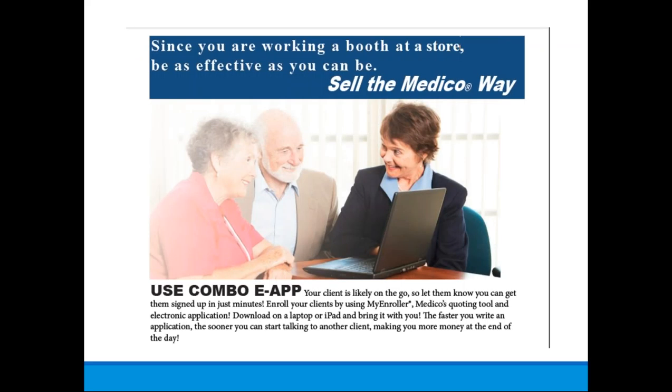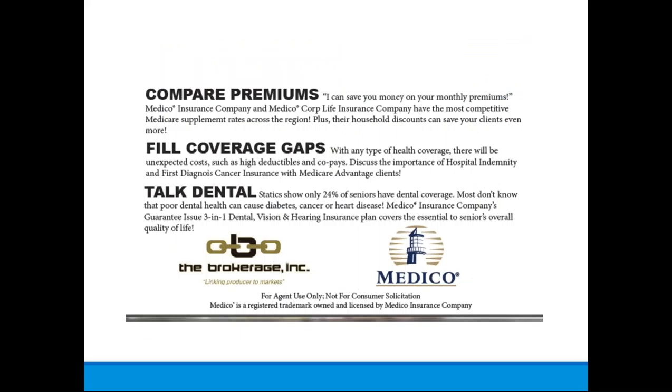We have ancillary products that fill in coverage gaps. Medico is one of our partners — they offer a combo e-application for easy enrollment that you as an agent can do entirely online. It allows you to fill in the gaps of dental, vision, or hearing for your clients. This is just one example of the many products we have to fill holes in your clients' coverage.